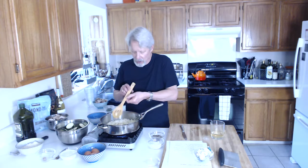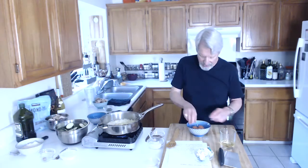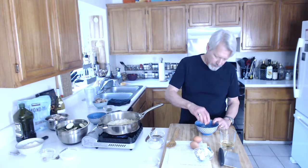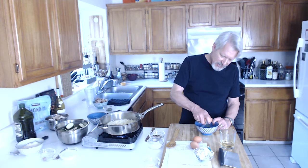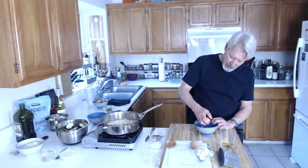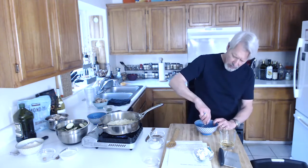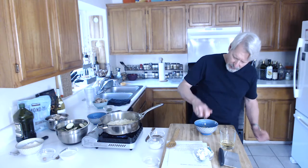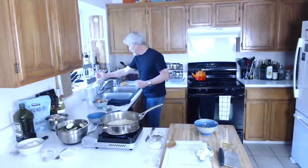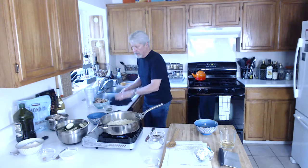We're going to use eggs in a minute, so while this is simmering, I'll crack these eggs. Now I'm going to put these where they don't wander off onto the floor. Having eggs at room temperature is kind of advantageous, especially with baking. But with this it's not critical — I've learned as I've done this that I want to have everything out and figure out what I need beforehand.